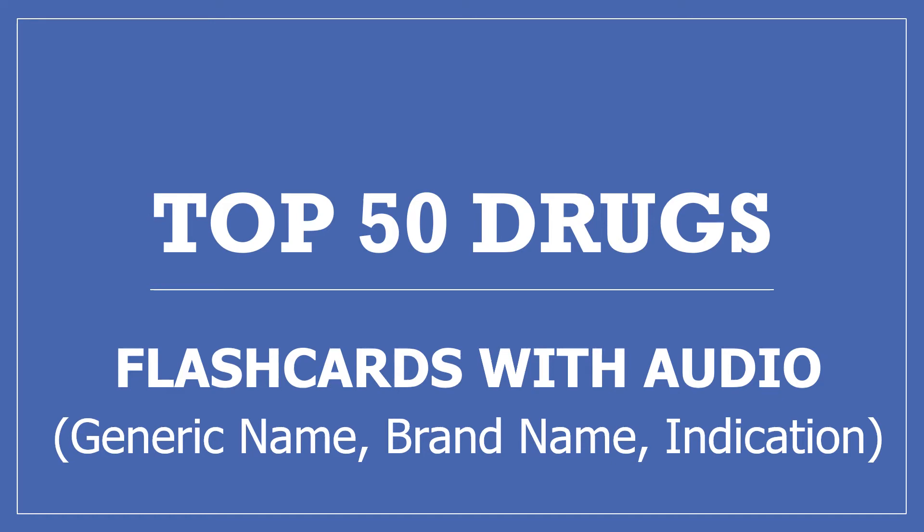Hi, my name is Amanda and I'm a pharmacist. These are my flashcards with audio of the top 50 drugs. If you find this video useful, please press the like button and subscribe to my channel and share it with others who may find it helpful too. Thanks, I really appreciate it.